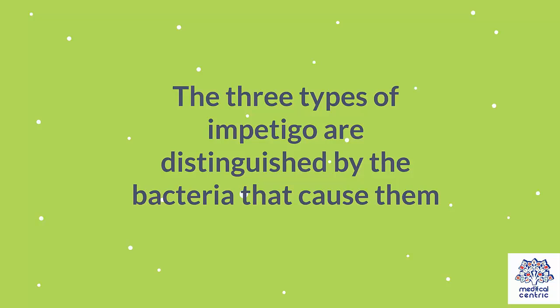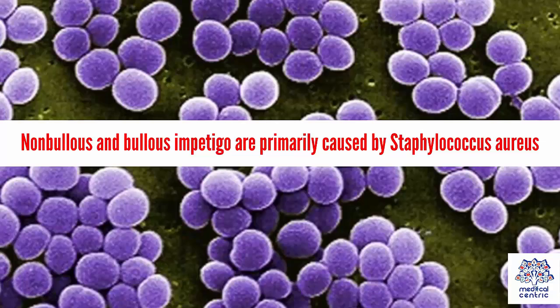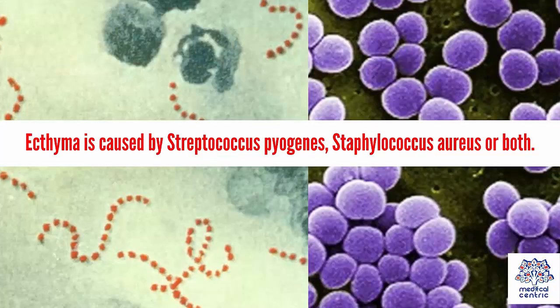The three types of impetigo are distinguished by the bacteria that cause them. Non-bullous and bullous impetigo are primarily caused by Staphylococcus aureus. Ecthyma is caused by Streptococcus pyogenes, Staphylococcus aureus, or both.